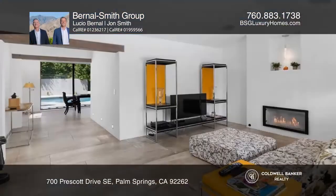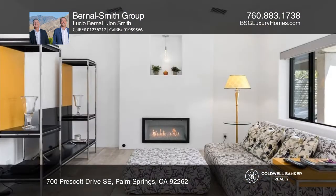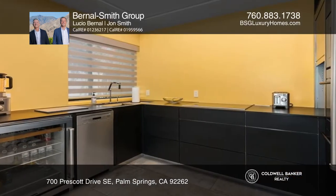Find old world charm and a new, modern feel in this undeniably private, gated property. Inside, the living room welcomes you with high ceilings, a fireplace, and a light, bright feel.